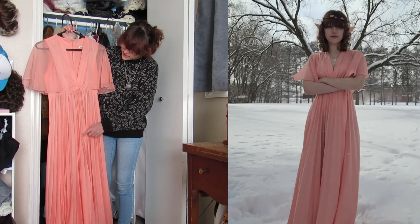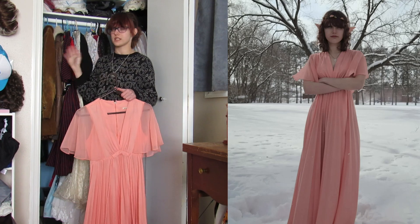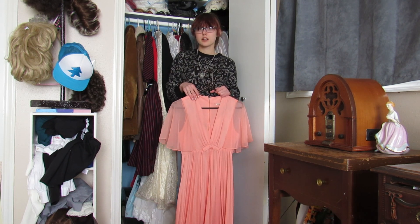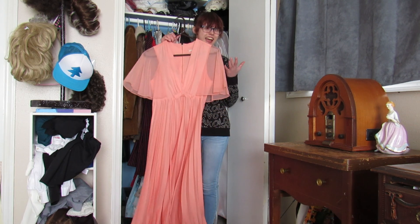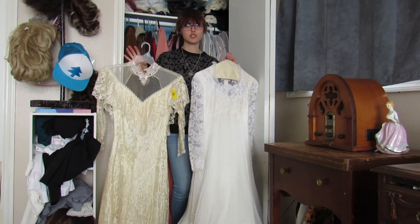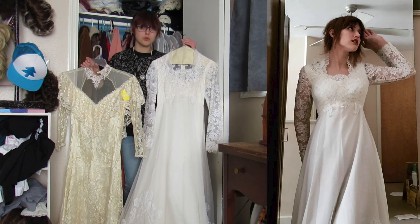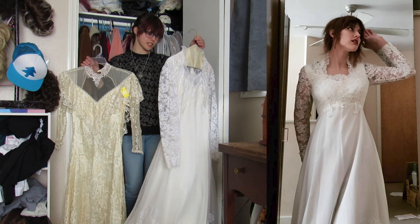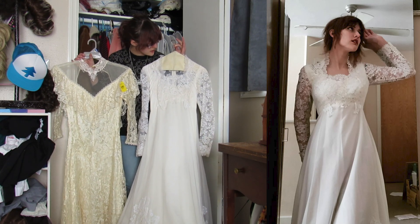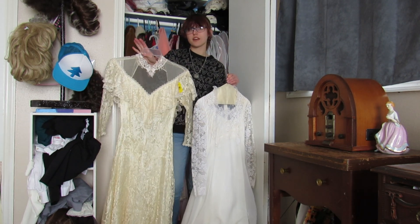This dress makes me look like an elf or a Greek goddess — I actually used it for content recently. It's got some staining; I got it at an estate sale. Almost all my clothes are from estate sales or antique malls, though I've gotten a few things off Etsy. It's very flowy and makes me look cool. These next two are wedding dresses. This one I showcased on my Instagram a few weeks ago — I believe it's from the 50s or 60s. It's very cute with just a little staining.